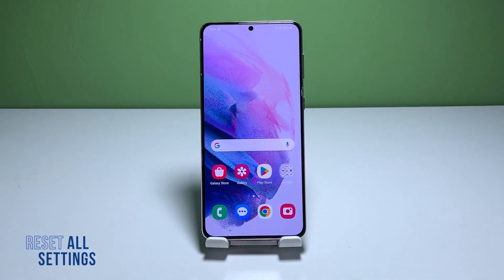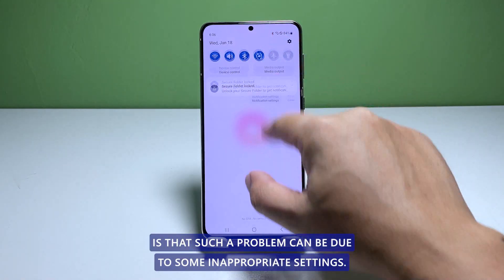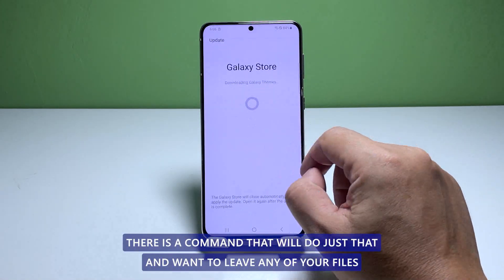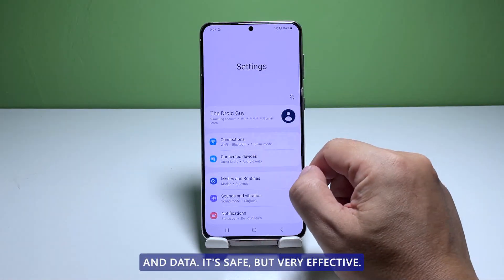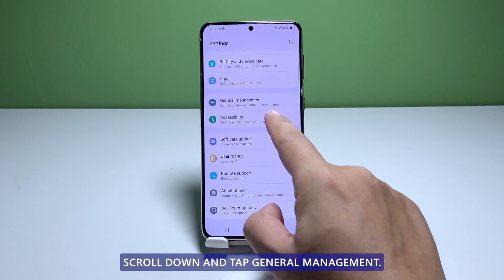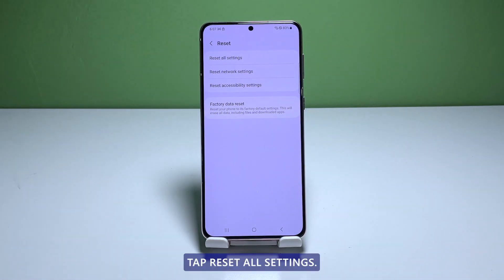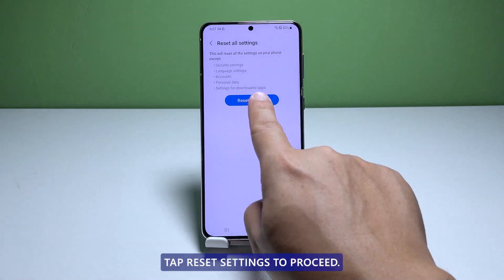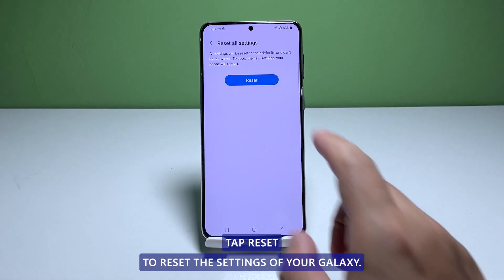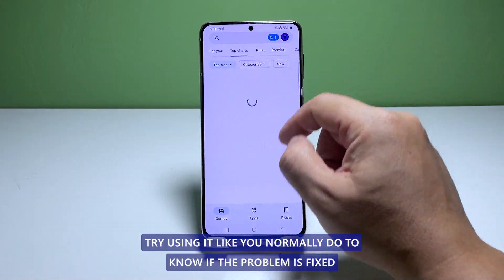Third solution: reset the settings of your device. Another possibility is that the problem can be due to some inappropriate settings. What you need to do next is reset all the settings on your phone. There is a command that will do just that and won't delete any of your files and data — it's safe but very effective. Open the settings app, scroll down and tap General Management, tap Reset to view the reset options, tap Reset All Settings, then tap Reset Settings to proceed. If prompted, enter your security lock and tap Reset to reset the settings of your Galaxy S21. After resetting, try using it like you normally do to know if the problem is fixed.